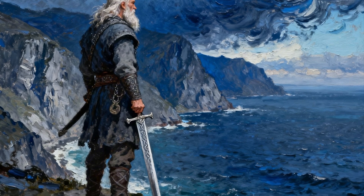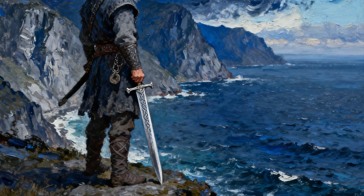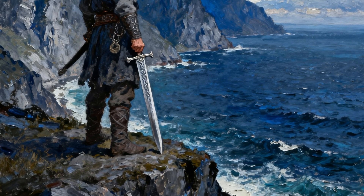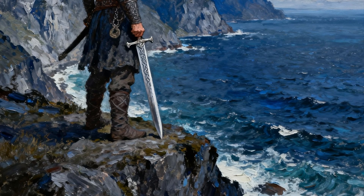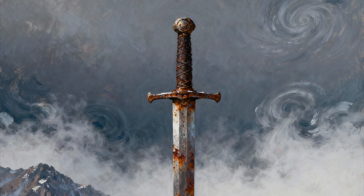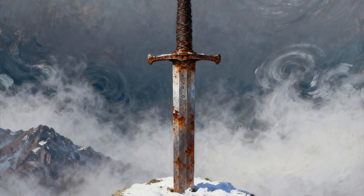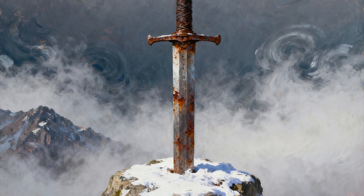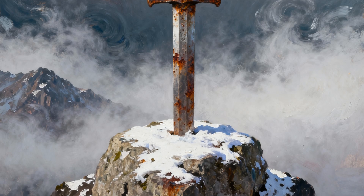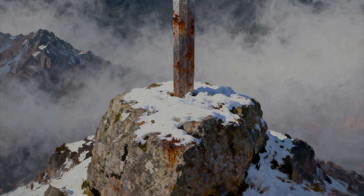The flow of wootz steel ingots from Central Asia to Scandinavia simply stopped. European smiths, who had never known how to make the steel — only how to forge it — lost access to their impossible material. The secret wasn't lost; the global supply chain was. The Ulfbert sword remains a powerful, silent testament to a forgotten age of globalization, teaching us that the world has always been more connected than we assume, and that even in the Dark Ages, technology, trade, and craftsmanship could cross continents, creating objects that would baffle us a thousand years later.